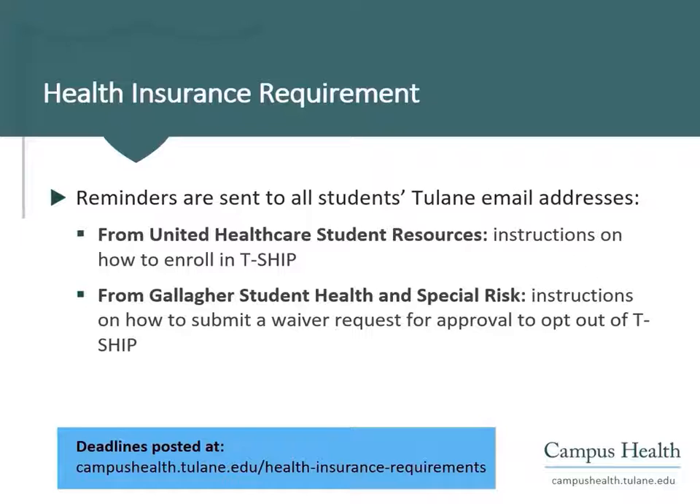Tulane has contracted with Gallagher Student Health and Special Risk to verify health insurance coverage and issue approvals for TSHIP waiver requests. You must submit information about your health insurance coverage online to Gallagher. The email from Gallagher will provide instructions for that process.